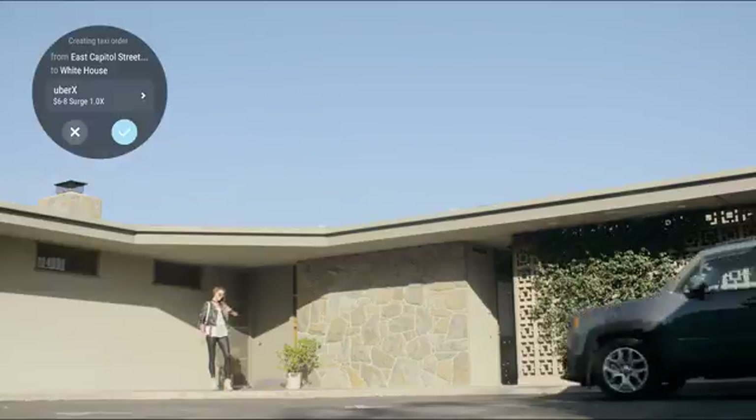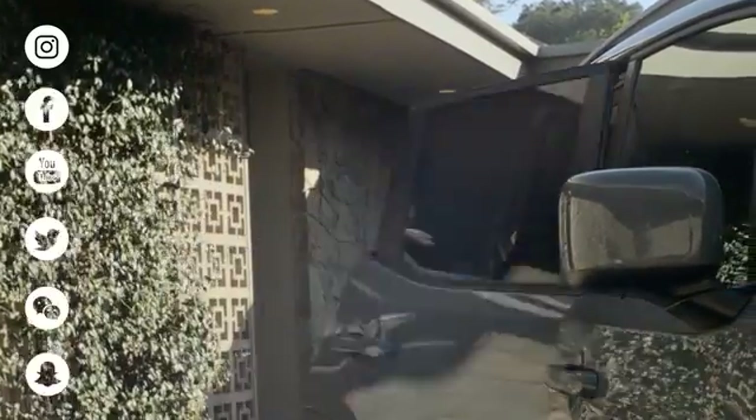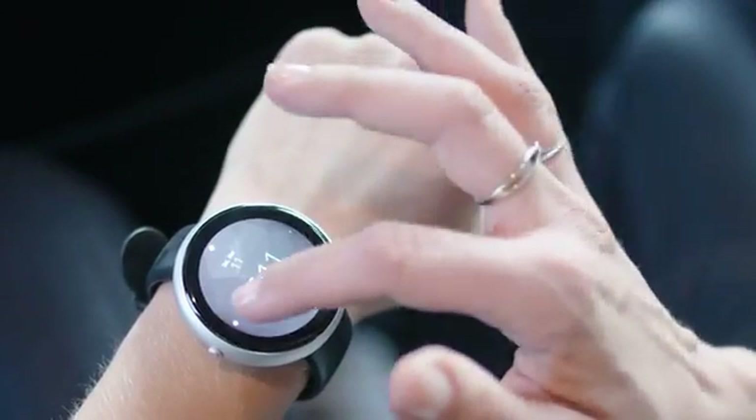Use the voice control to call your taxi and you'll receive a notification when the car arrives. Social media notifications are also available on your smartwatch and you can interact with them. Dagadam allows you to communicate using your favorite chat applications.